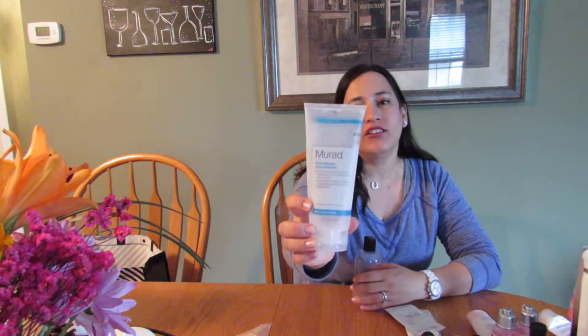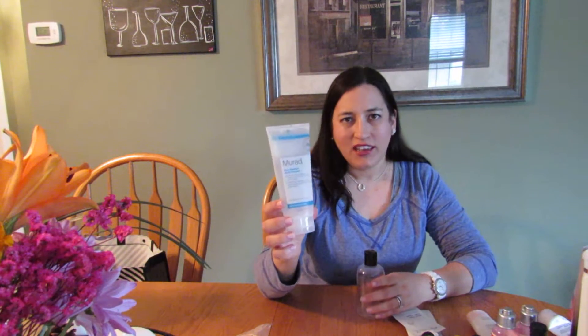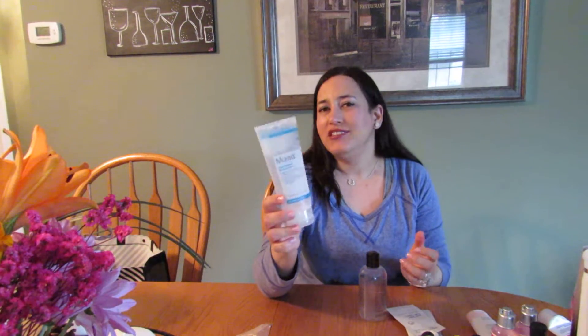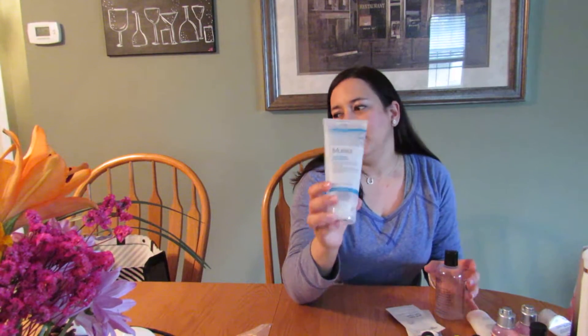Moving on to facial products — this is the Murad Time Release Acne Cleanser. I didn't see any changes on my skin, I think because I had more hormonal breakouts versus surface acne, so for me this didn't work. I felt like for the price I would have much rather used it towards other items. An esthetician had recommended this after a facial, and for thirty-six dollars it didn't work on me, so I would not repurchase this again.